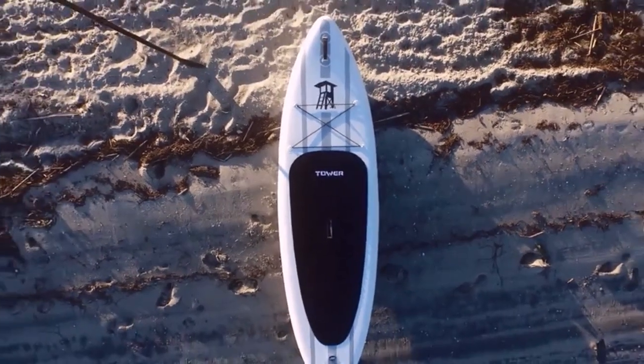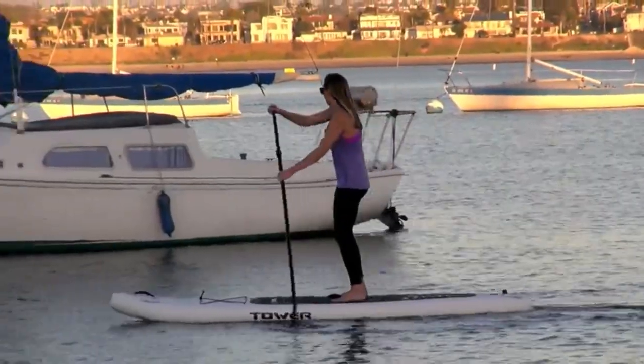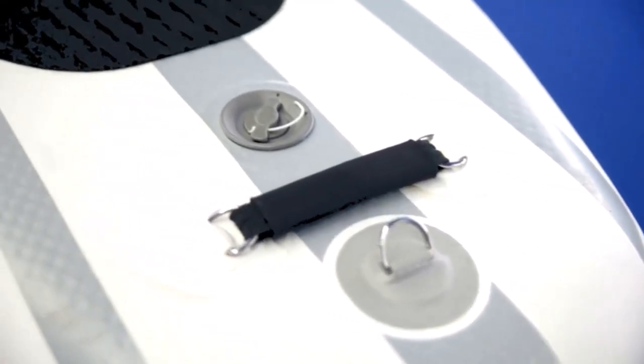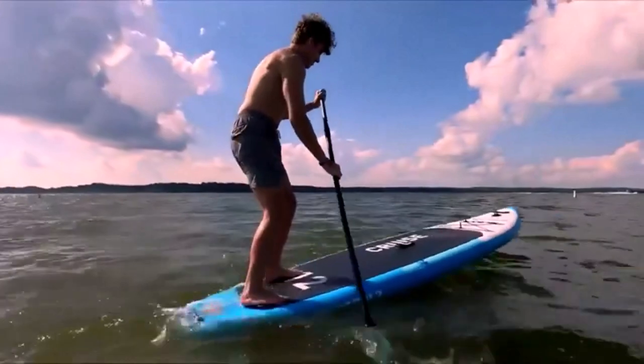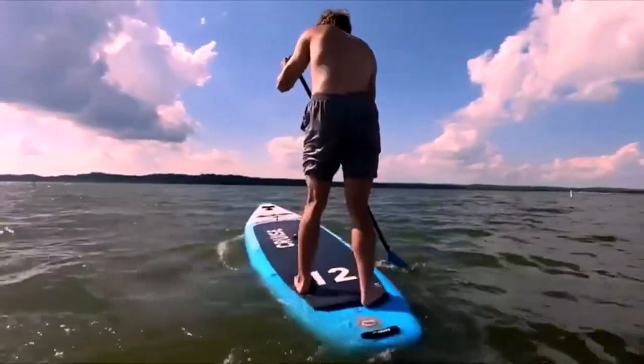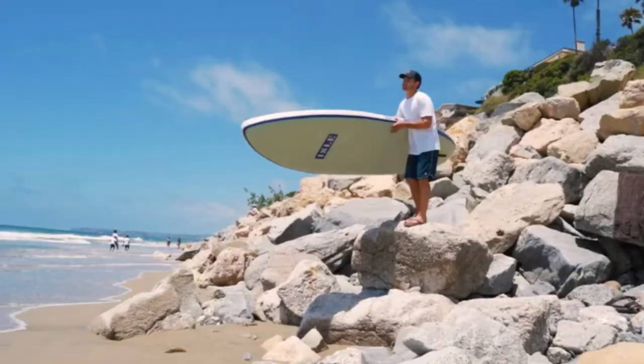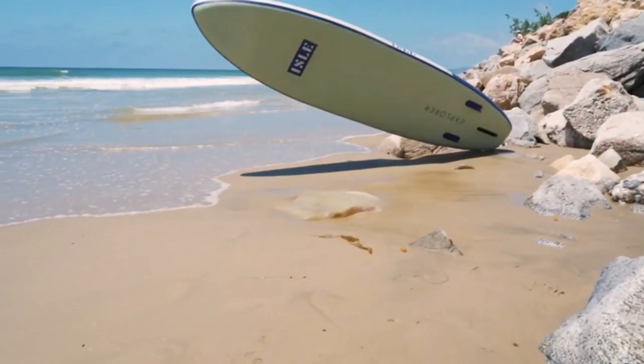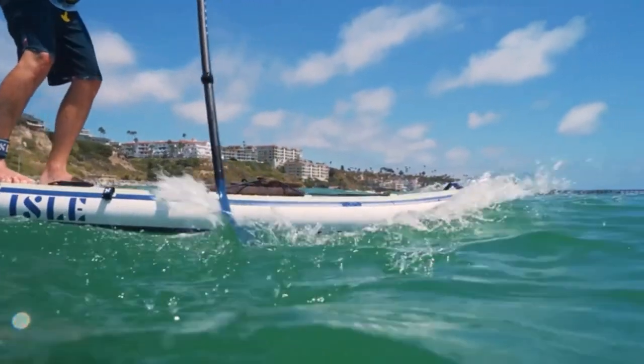Hey everyone! Welcome back to my channel, where I review the top products on Amazon, so that you can make an informed purchase decision. Today, I'm excited to share with you my top 5 picks for the best paddle boards on Amazon. Touring paddle boards can help you get to hard-to-reach places that larger boats can't go, or just push your fitness routine to the limit.